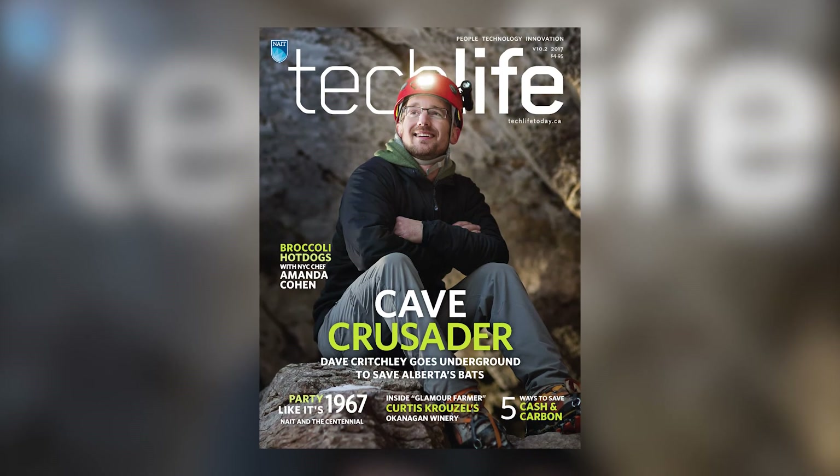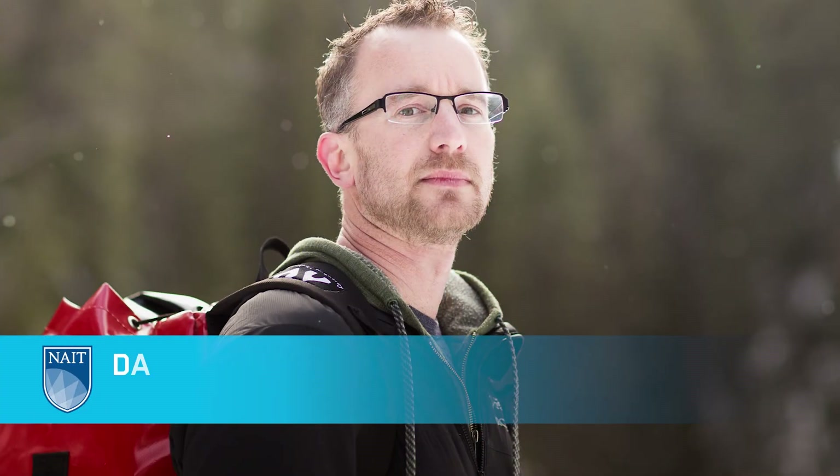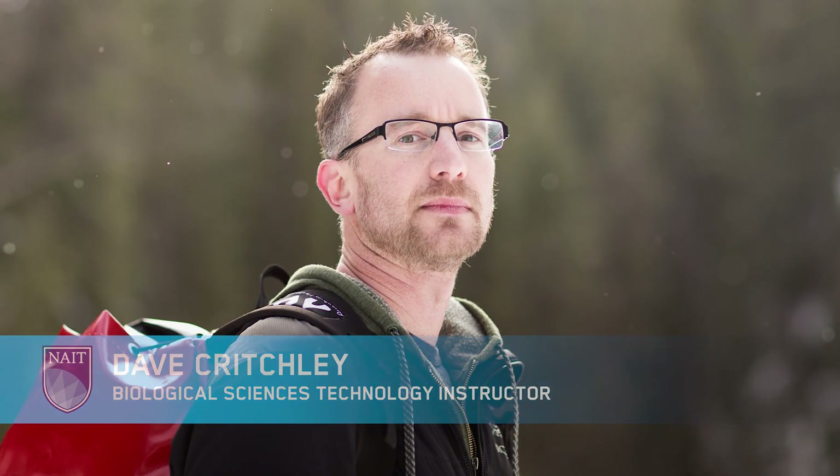Hi, my name is Scott Messinger. I'm an editor at TechLife magazine. I'm here today with Dave Critchley, NAIT Biological Sciences Technology Instructor. Hi Dave, thanks for joining us. Hi Scott, thanks for inviting me.